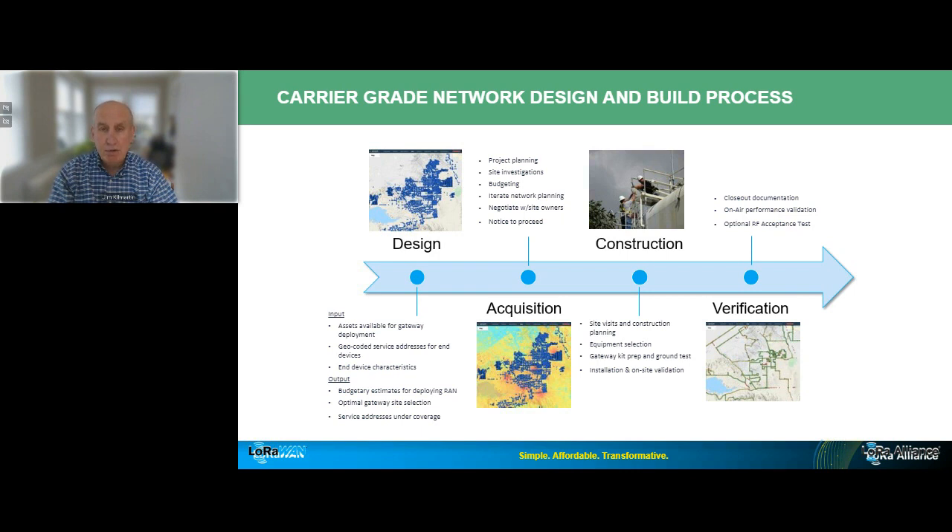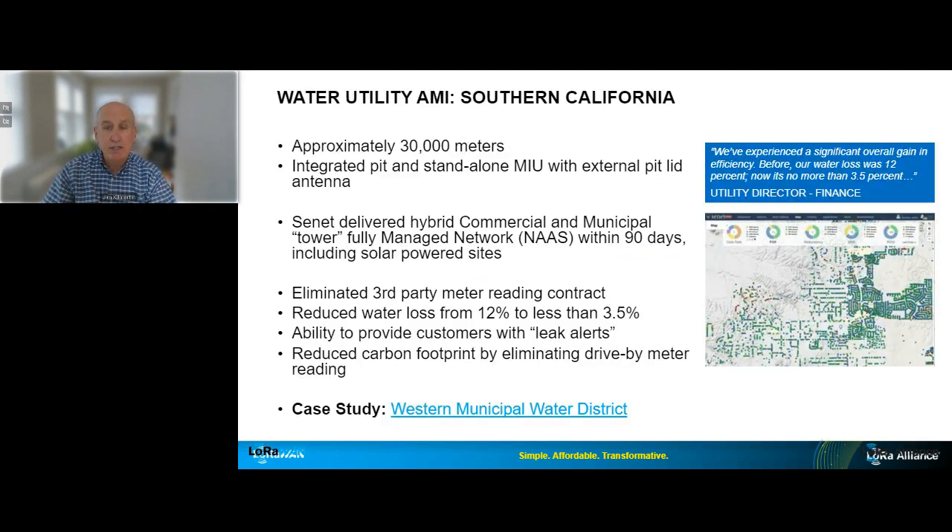A utility design for AMI can be created well in advance of, or as a precursor to, the actual project commitment, and it can serve to inform utility services planning. My proposition is that if you're a water utility, engineering firm, city, meter manufacturing rep, or distributor, let's have a conversation about Senet creating a LoRaWAN network design for you — no commitment whatsoever, a design that's specific to your requirements.